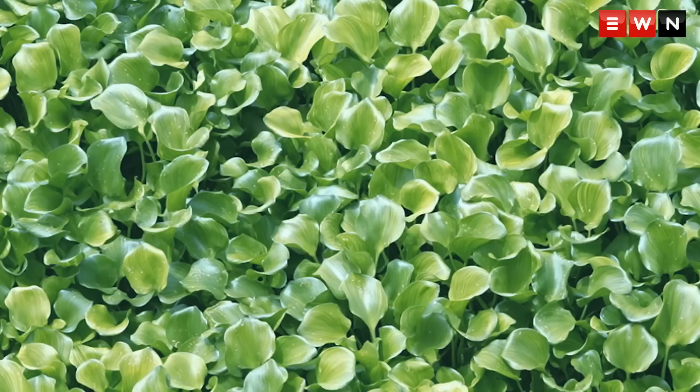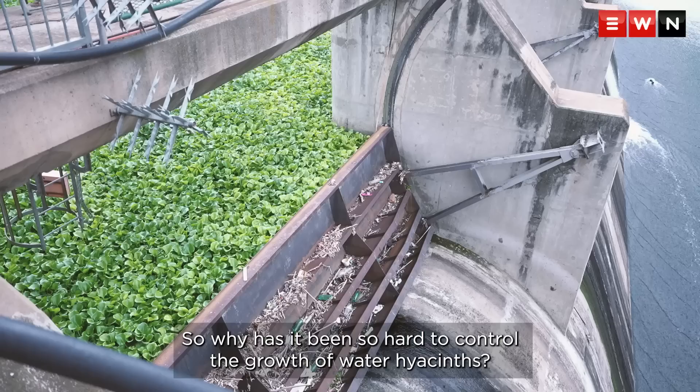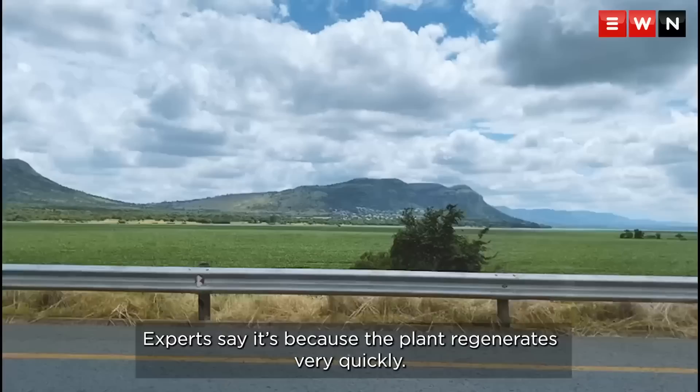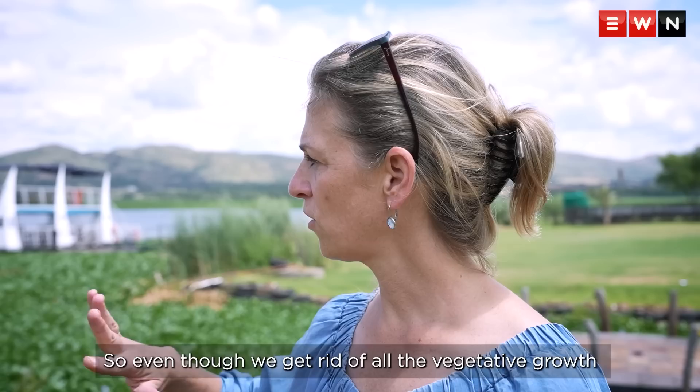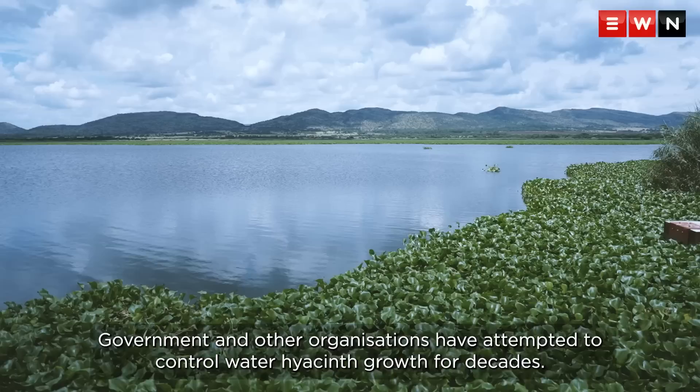Water hyacinth is a Category 1 invasive weed, which means it is illegal for you to possess it. So why has it been so hard to control? Experts say it's because the plant regenerates very quickly. One plant can produce thousands of seeds, and those seeds last for about 25 years. We are looking at a huge seed bank in this system — even if we get rid of all the vegetative growth on the surface, there are millions of seeds in the sediment.